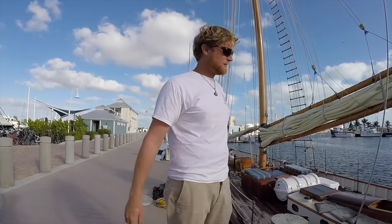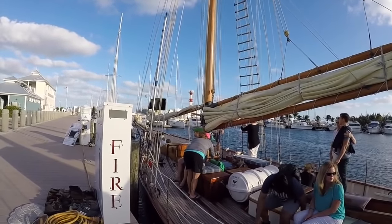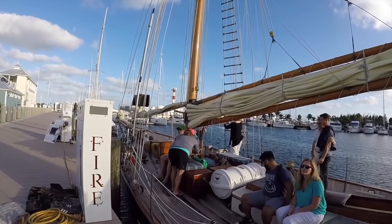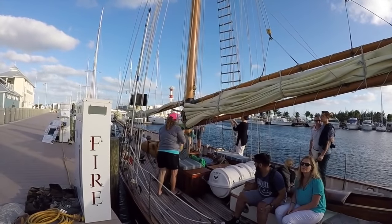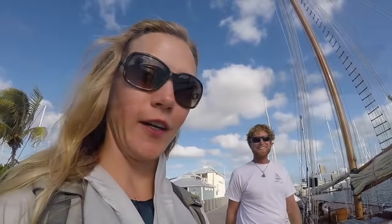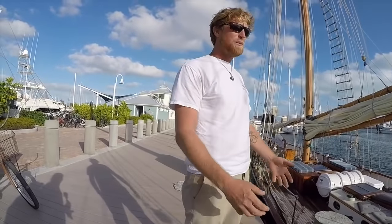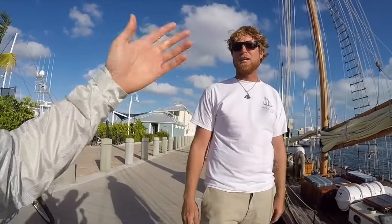We just bought it, and now we have her open to the public for the first time in her history so that we can raise money, awareness, and support. We want to spread the word and then sail this thing around the world, hopefully with as many people watching as possible.